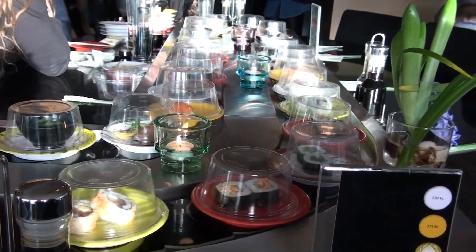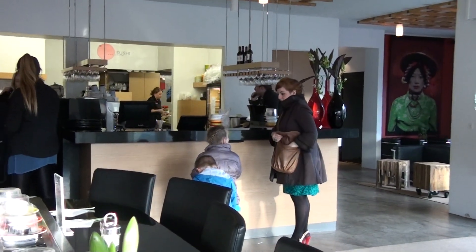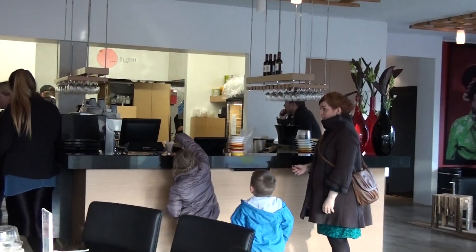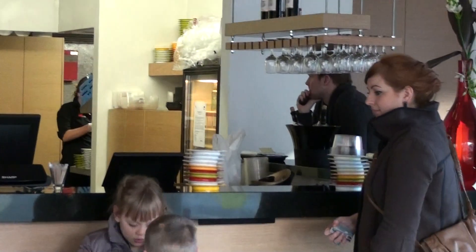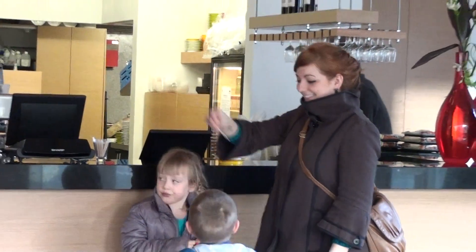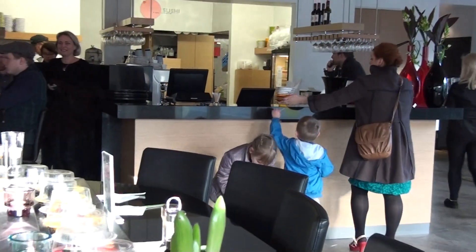When you're finished eating, you go up here to the counter and take your plates. You take your plates up to the counter and they ring you out — they check you out based on the plates. The color of the plates determines the price that you pay.